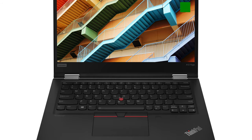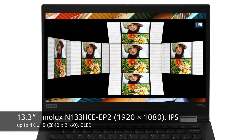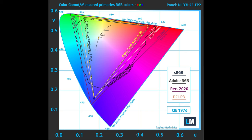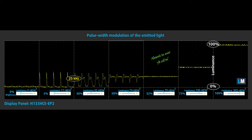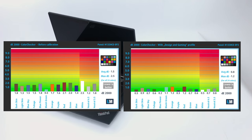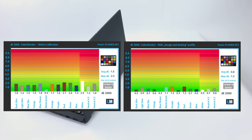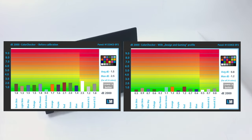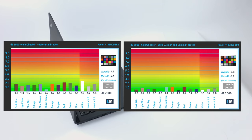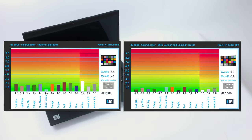Moving over to the display, the full HD IPS panel of the Lenovo ThinkPad X13 Yoga has comfortable viewing angles and a good contrast ratio. Moreover, it covers 98% of the sRGB color gamut and its backlight remains flicker-free above 78 nits. Continuing with the color accuracy of the display, our test uses the 24 most commonly used colors. Take a look at the graphs with factory settings on the left and with our gaming and web design profile applied on the right. With an average delta E value of 0.8, plus almost full coverage of the sRGB gamut, the laptop can be used for professional and creative work such as design, video editing, and e-commerce.